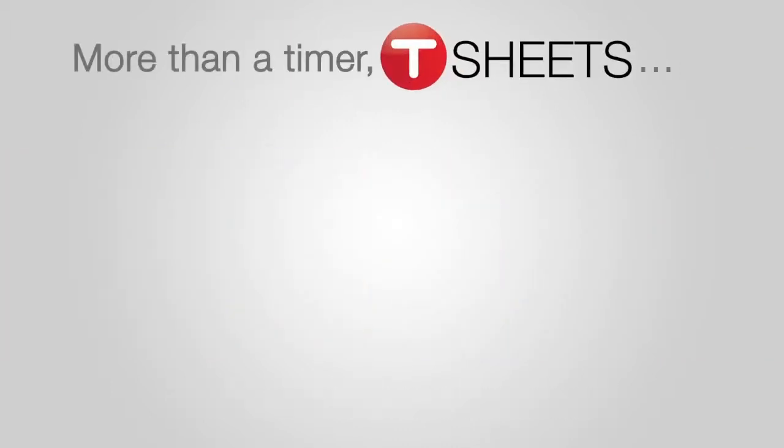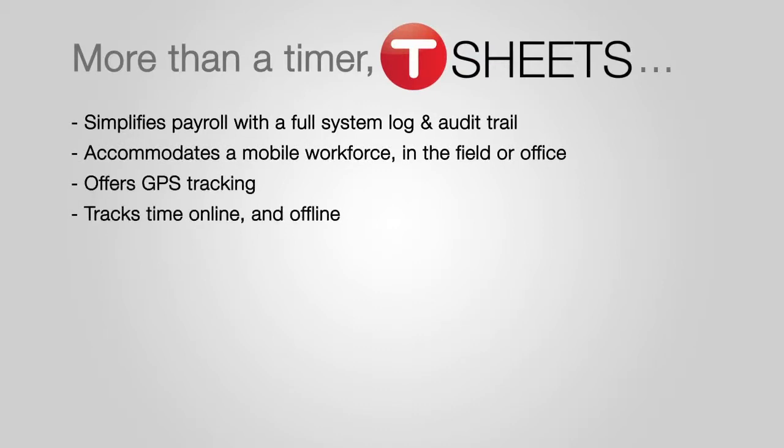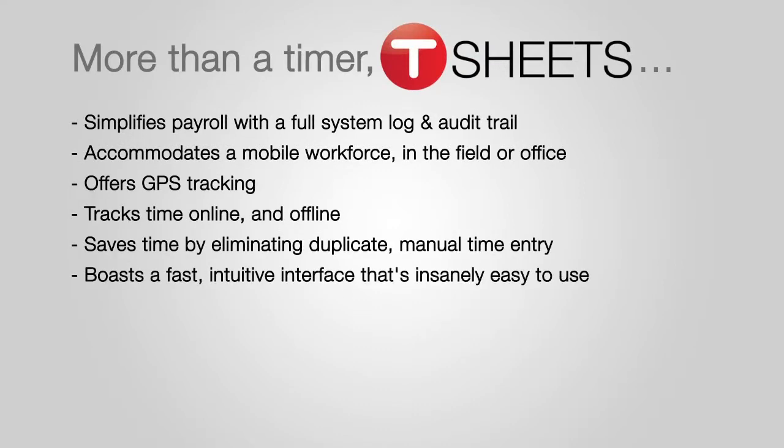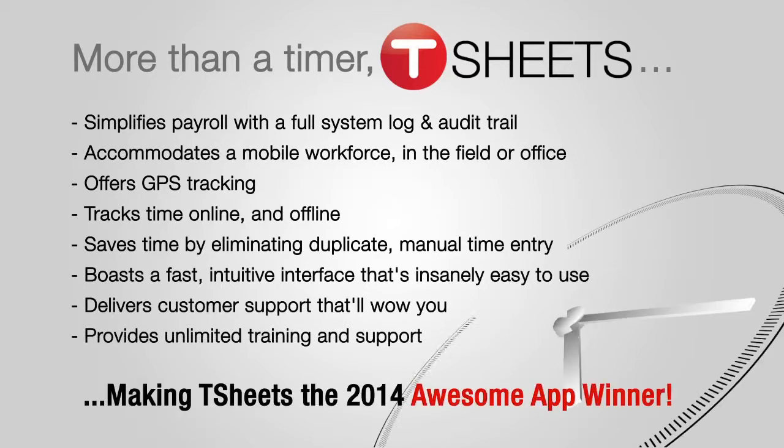We believe we are one awesome app because we've made the most difficult and labor-intensive part of payroll — time tracking — easy. So much so that bookkeepers are actually doing happy dances. How many other apps can say that?